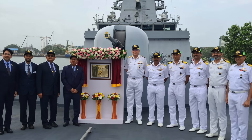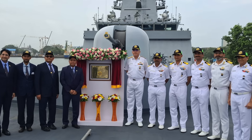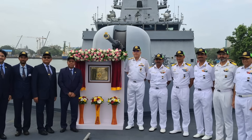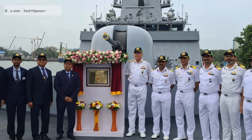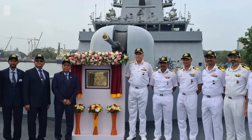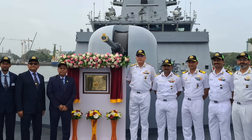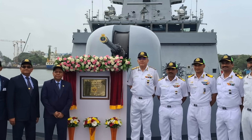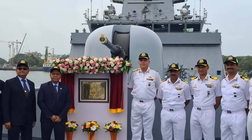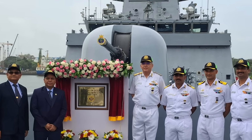A major milestone in Indian naval shipbuilding, Udagiri was constructed using modular techniques — a method that allows different sections of the ship to be built simultaneously and then assembled together. This approach significantly reduced construction time and improved quality control. The ship was launched on May 17, 2022, and delivered to the Navy on July 1, 2025, marking one of the fastest build cycles for an Indian frontline warship.